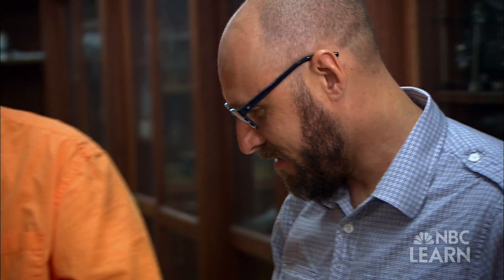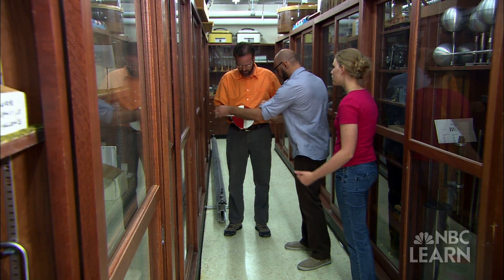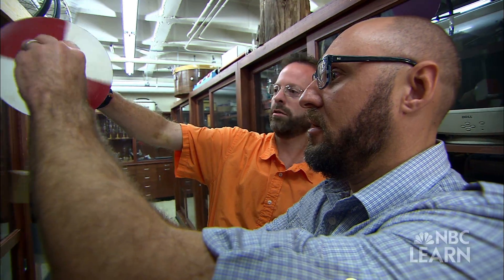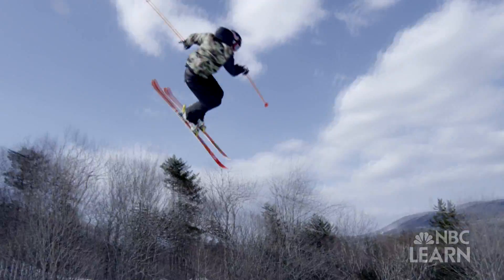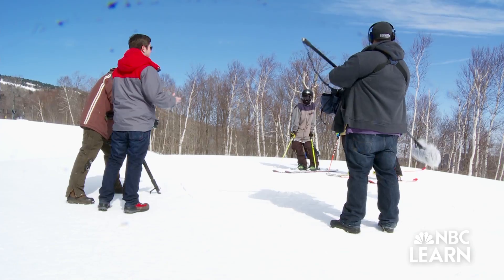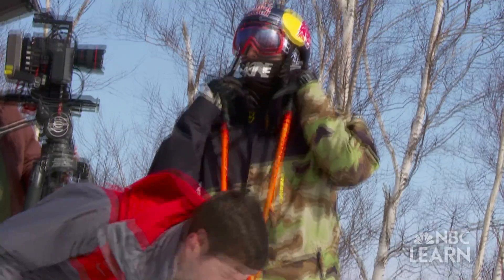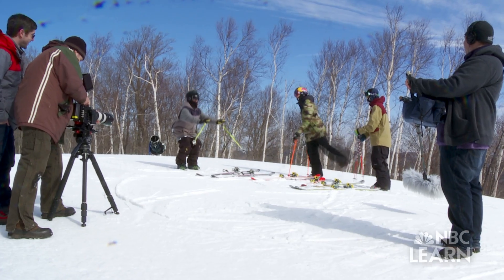Jordan Girton is an associate professor of physics at the University of Utah, supported by the National Science Foundation. To understand the physics of slope style skiing, they filmed Goepper with a high-speed camera to capture his every move on the slopes.